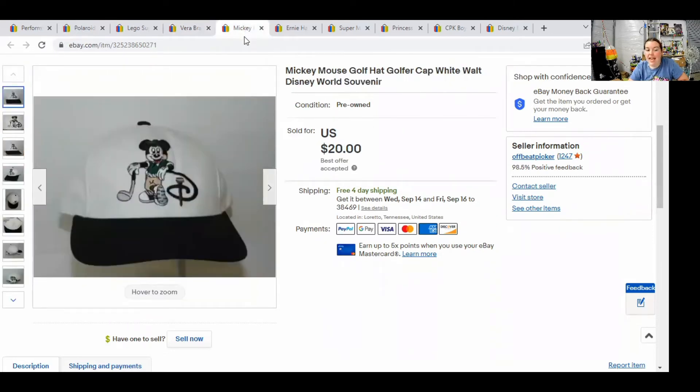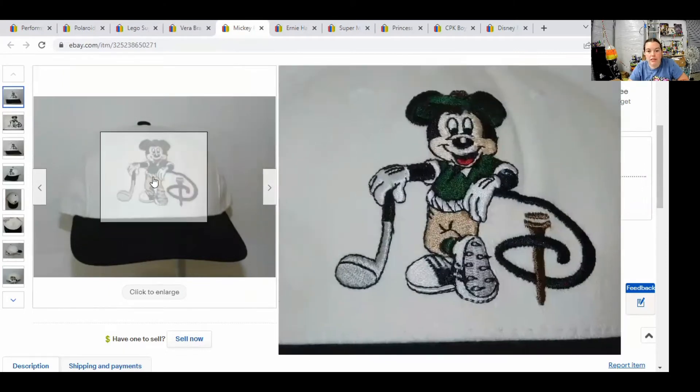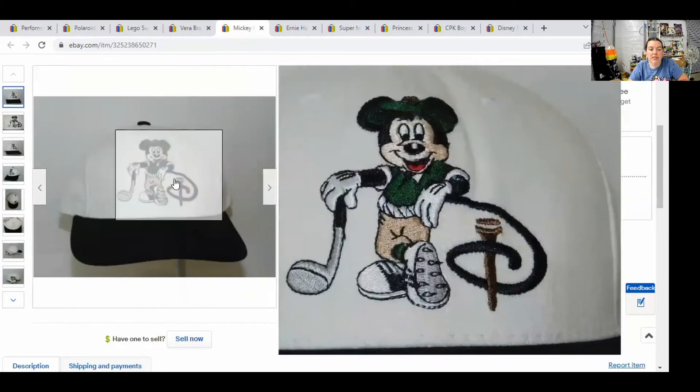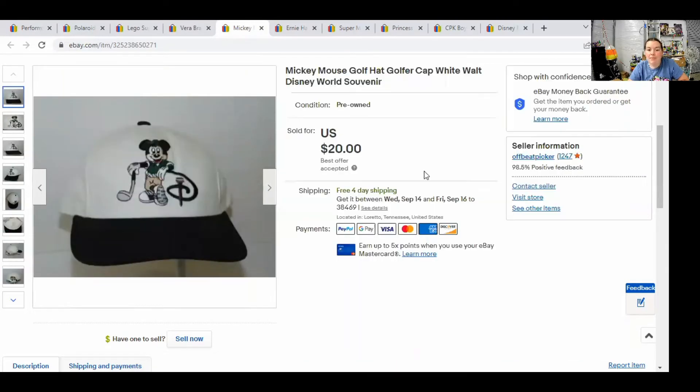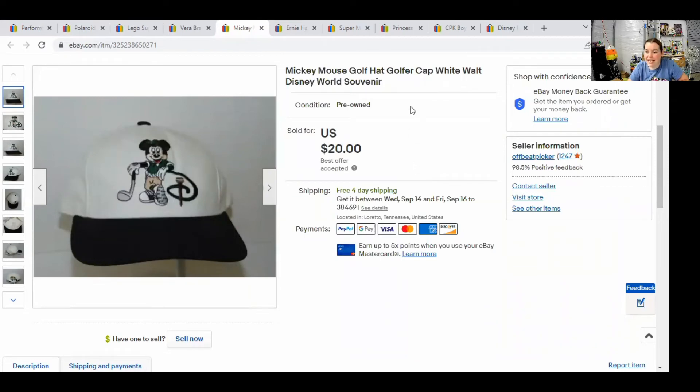Next, we have a Mickey Mouse golf hat — just super cute, great condition. If I was a golfer, I'd wear this hat. It sold for $16.